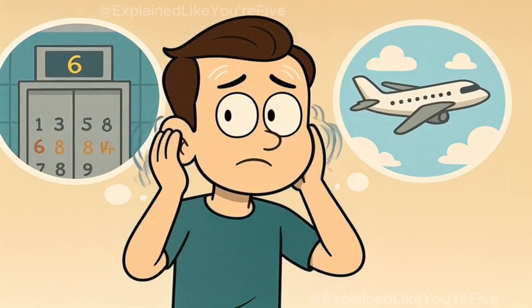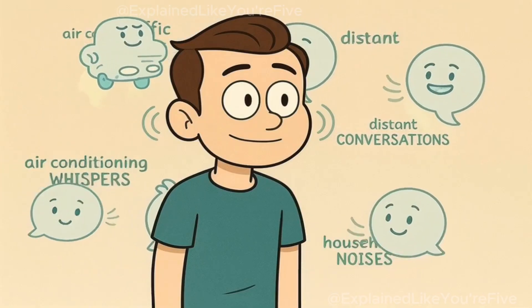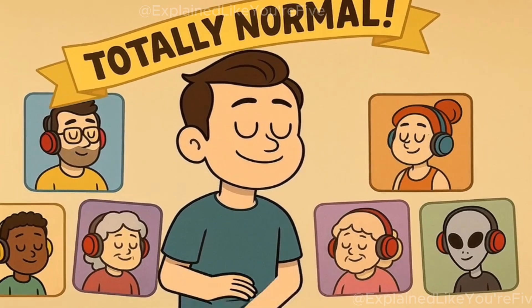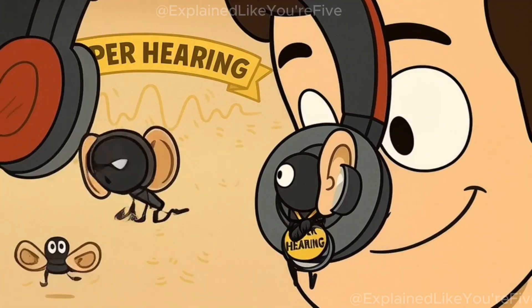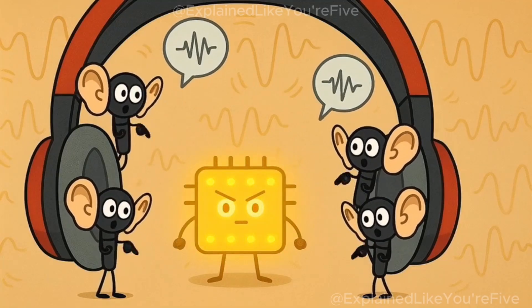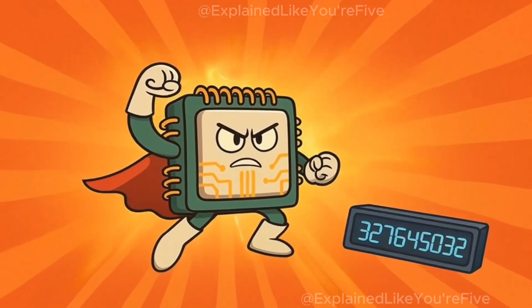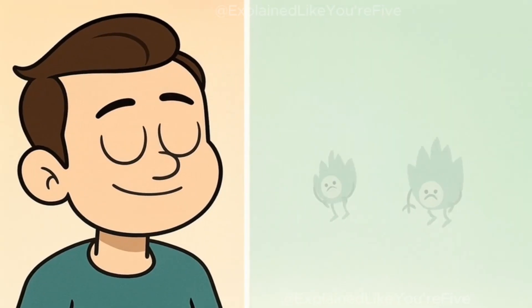You might also notice that when you first put on noise-canceling headphones and turn them on, the world doesn't just get quieter — it feels different. Some people describe it as a strange pressure feeling in their ears, like when you're in an elevator or on an airplane. This happens because your ears are used to all that background noise that's normally around you. When that noise suddenly disappears, your ears notice the change and might feel a little weird for a moment. It's perfectly normal, though, and most people get used to the feeling very quickly. The tiny microphones on your headphones are incredibly sensitive — they can hear sounds much quieter than what your ears normally notice, constantly listening and telling the computer brain about every little sound. The computer brain is also incredibly fast, making thousands of calculations every second to create the perfect opposite sound waves, all happening so quickly that you don't even notice it's working. You just notice that the world got quieter.